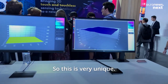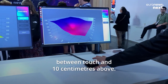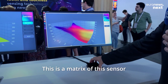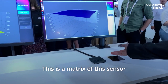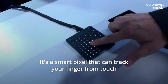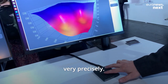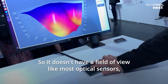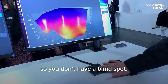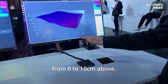So this is very unique. Here you have a continuous detection between touch and 10 centimeters above. This is a matrix of sensors that we call photosensitive pixels — a smart pixel that can track your finger from touch and above in a continuous volume of interaction very precisely. It doesn't have a field of view like most optical sensors, so you don't have a blind spot. It's fully continuous in the near field from 0 to 10 centimeters above.